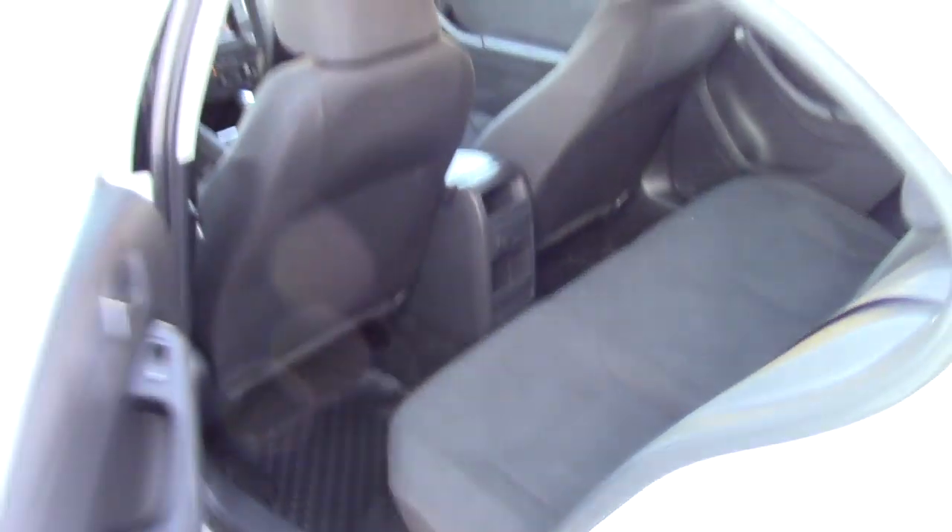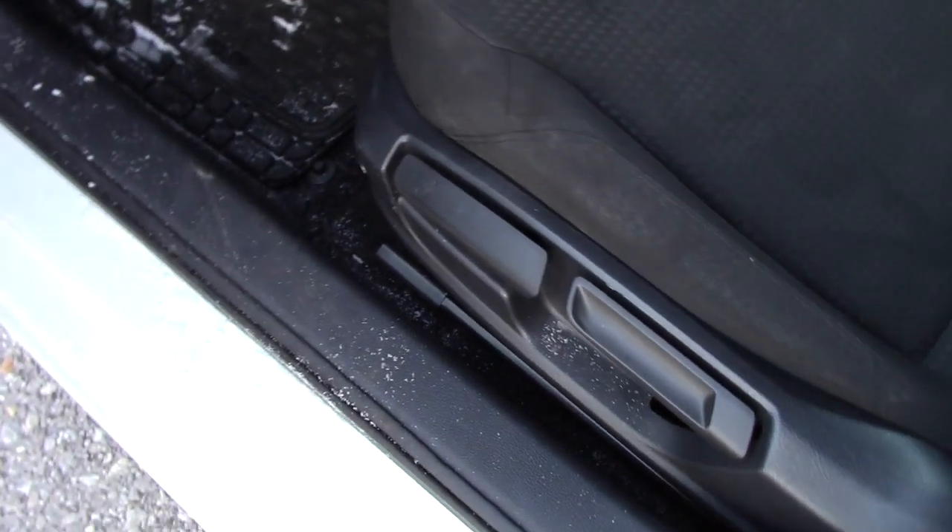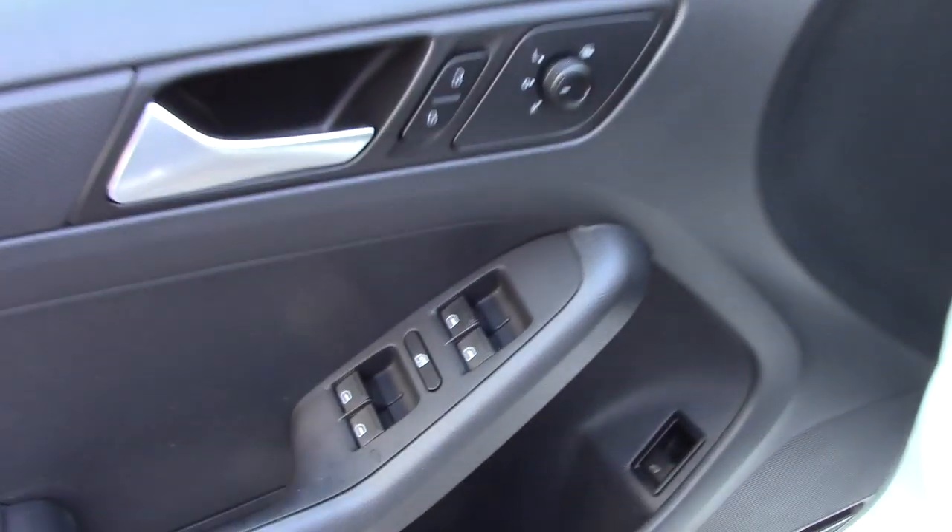Take a look inside the cabin space. It's got the nice black cloth interior. You've got the all-weather floor mats to protect your carpeting, not showing much of any wear and tear. Up front, you've got manual adjustable seating, power locks, power windows, and power mirrors.